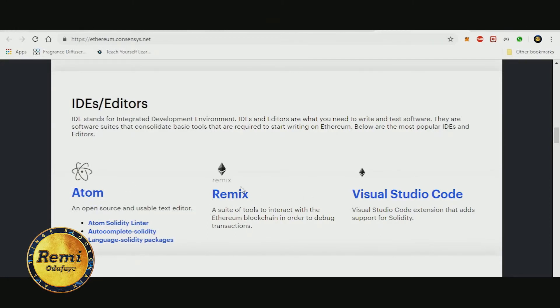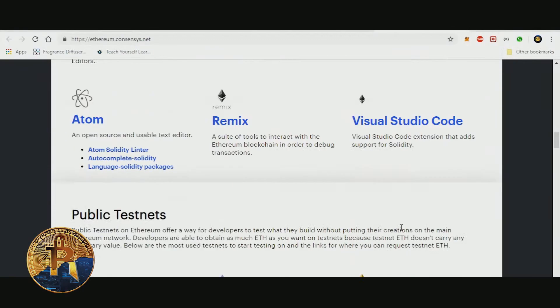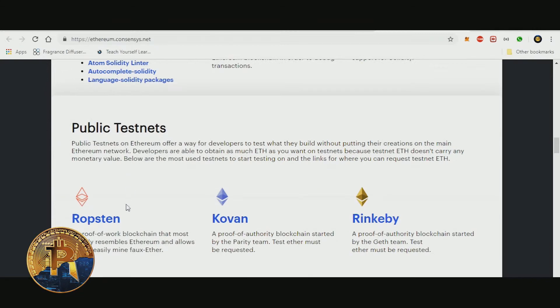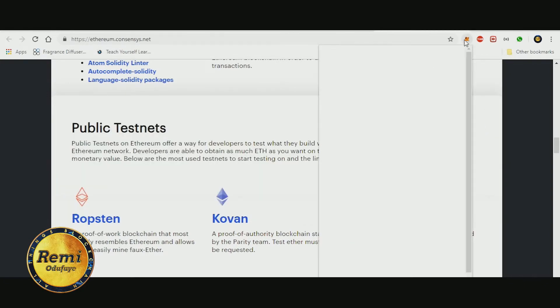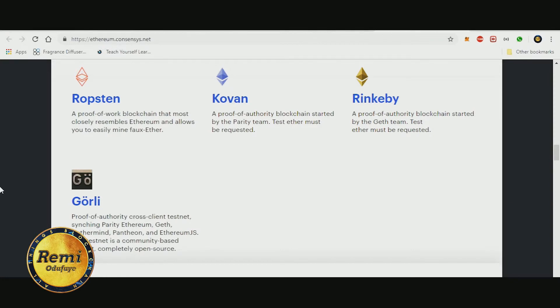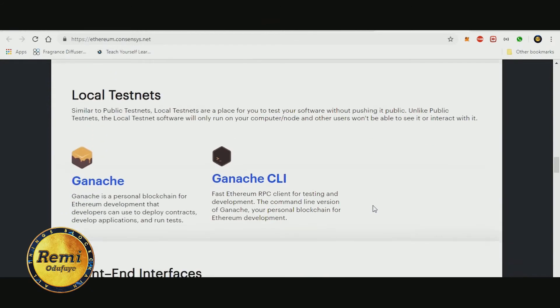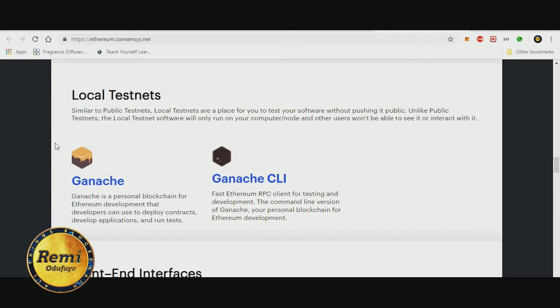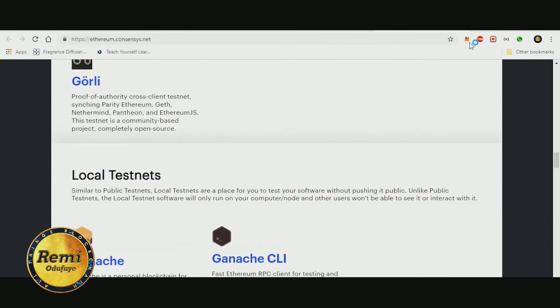The portal covers smart contract languages, different IDEs you can use — Atom, Remix (a web-based IDE), and Visual Studio Code, which I like to use. There are also public test networks: as you can see, we have the Rinkeby test network, Kovan, and Ropsten — these are test networks where you can deploy and test your smart contracts using MetaMask. You can also have a local test network running on your local machine; it's called Ganache.